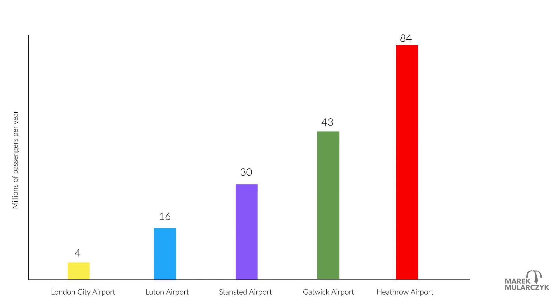So we've got all these airports here, from left to right, from the smallest number of passengers they serve to the largest number of passengers. Heathrow is the biggest, and the City is the smallest.